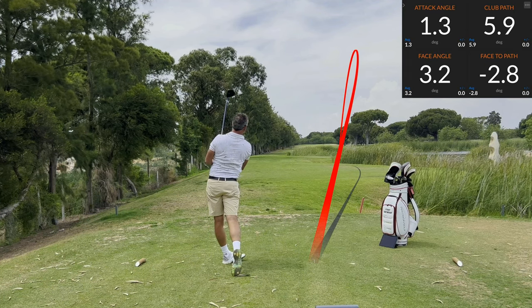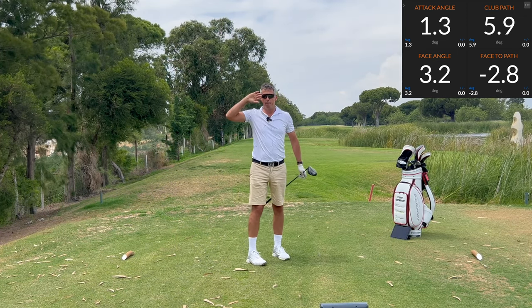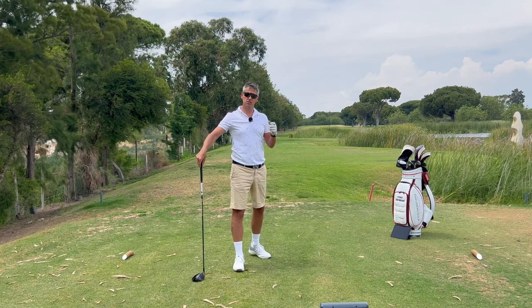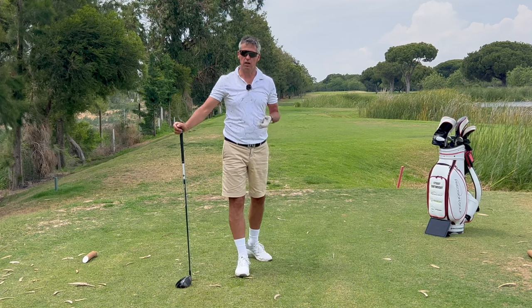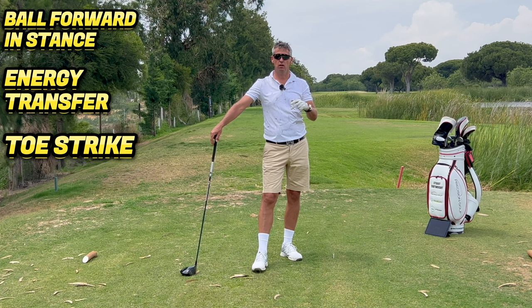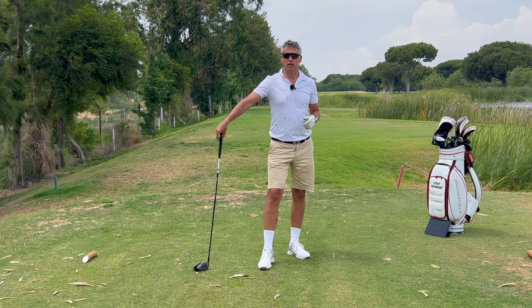And that, my friends, is how you do it! A high beauty of a draw down the fairway — it was an absolute pearler. There is no finer feeling than having a say over the bend of your golf shot. You need to practice it though — it is not something that is going to come to you by luck or by chance. But those three keys — ball position, unloading the golf club through the energy transfer, and striking it out the toe — are going to allow you to turn up at a tight tee shot, hit your shape, find the middle of the fairway, and ultimately lower your scores.